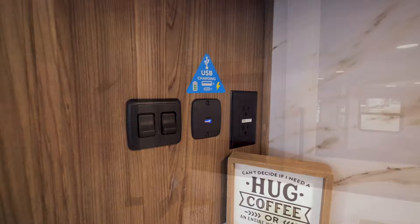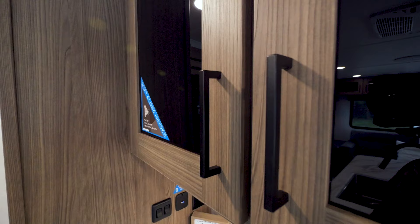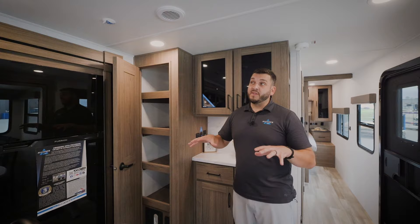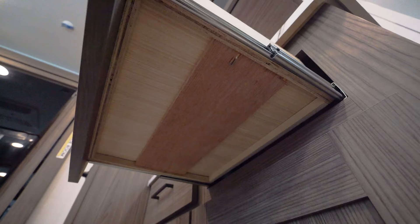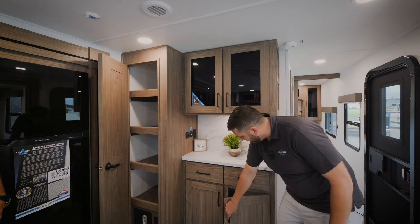We have 110 outlets and USB charging ports there, which is a great place to charge things. Soft-close hinges are on all cabinet doors throughout — it's a higher-end feature you'd typically find in our Paradigm brand. Every single cabinet door inside every Delta has soft-close cabinets. The drawers are reinforced up to 90 pounds, and there's lots of storage down here as well.